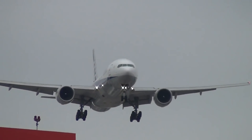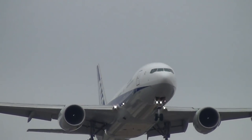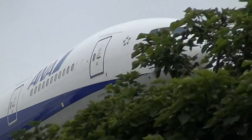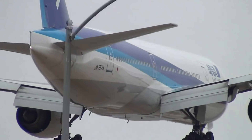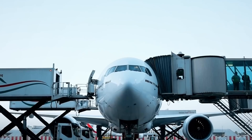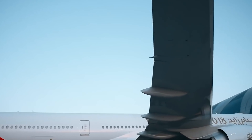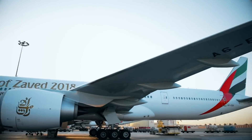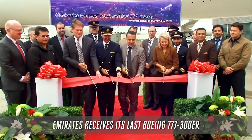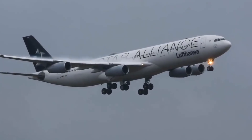Boeing's Board of Directors authorized the 777-300 program on June 26, 1995. The first aircraft did not roll out until a few years later, in 1997, making its maiden flight on October 16 of that year. Almost five years later, the 777-300ER made its first flight on February 24, 2003. Since then, the variant has become the best-selling 777 variant and has also performed better in sales than some of its competitors, like the Airbus A330 and A340.